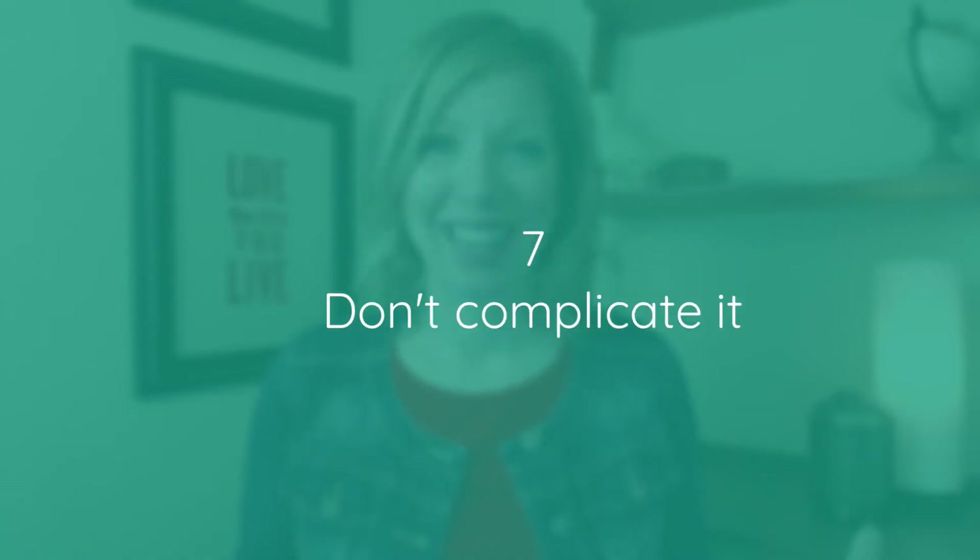Seven: don't complicate it. A common thing that DIYers do is overdo it, so remember — less equals more. The more clean and direct your site can be, the better. If your viewer has to burn too many brain cells trying to figure out what you do, how you can help them, and how they can work with you, then they won't. Remove anything that complicates getting your message across as quickly and clearly as possible — for instance, maybe too many ads or a complicated background that's getting in the way.